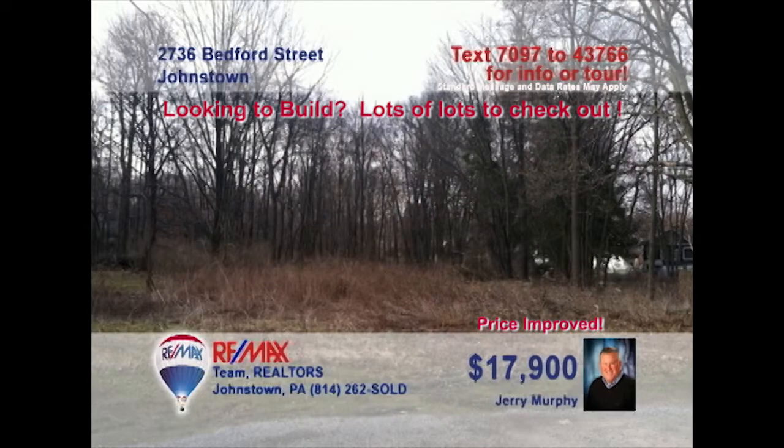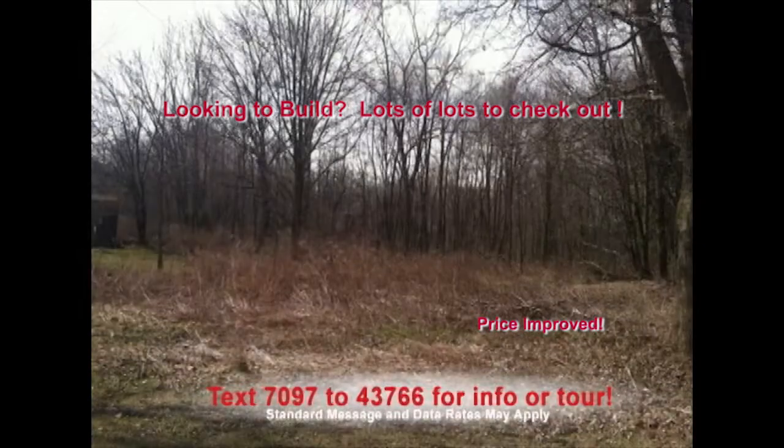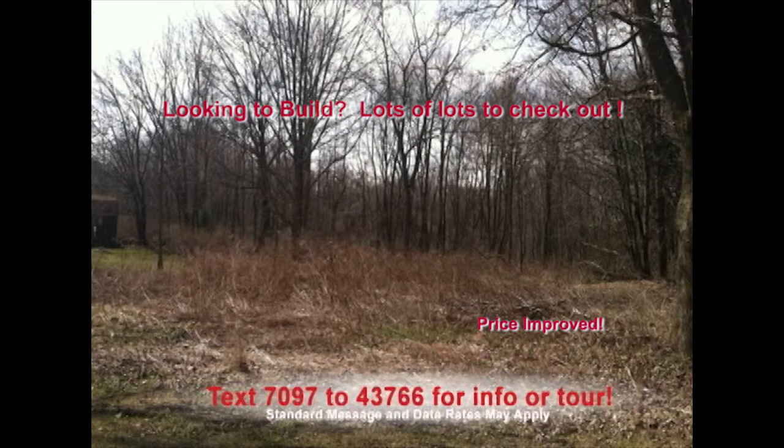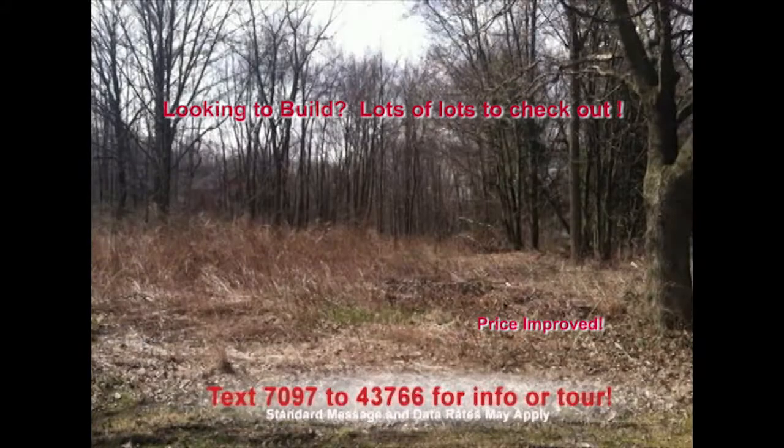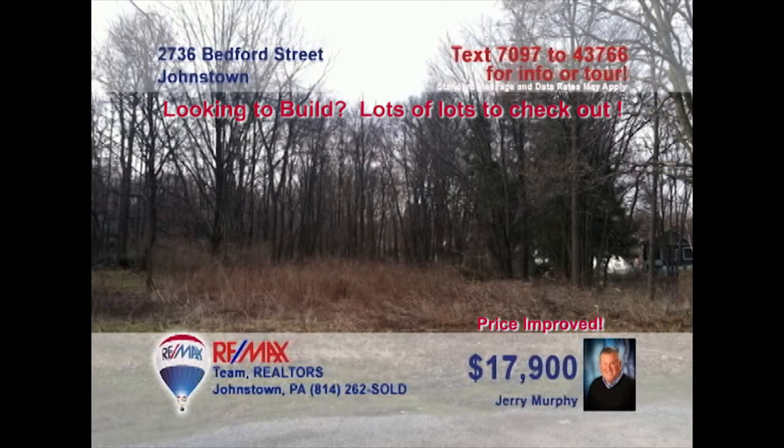Time to contact Jerry Murphy to learn more about this one-acre property in Geistown. This fantastic level building lot already has water and sewer taps in place and paid for, which means you can get started on your building project right away. Whether it's for your own private residence or perhaps an investment like townhomes, this is the opportunity you've been waiting for. Jerry has all the details and can help you get started, so don't miss out.